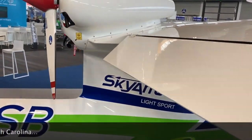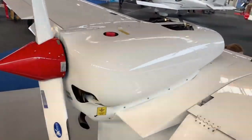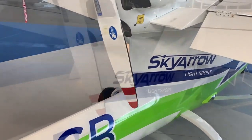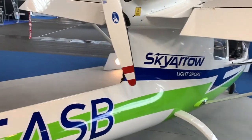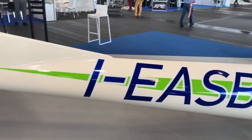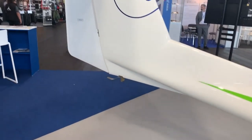They expect to have the first conforming aircraft flying later this year. Then I think we're going to see some doors open for these folks, because they have opportunities others don't have — namely they can do commercial work sooner. Let's go along for a flight now and see some of the specifications of the Sky Arrow.